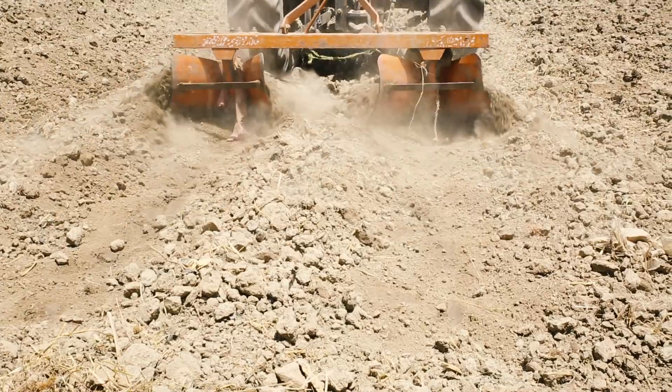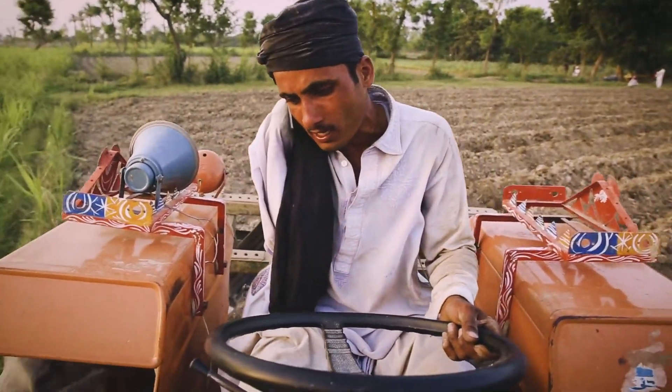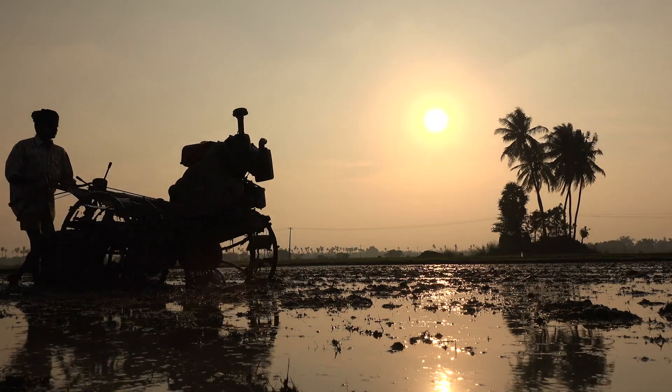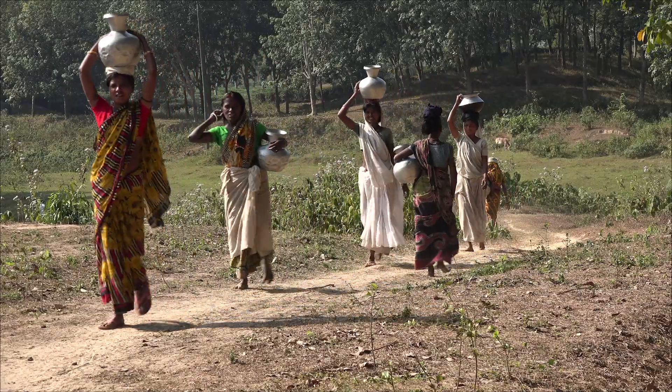The program began in Pakistan in 2016 and has grown from 700 farmers to more than 100,000. And now the system has expanded to India and Bangladesh, other countries who are also scarce in water.